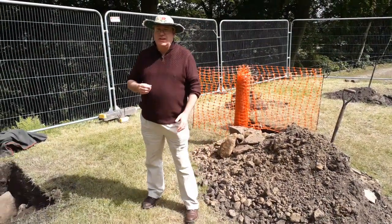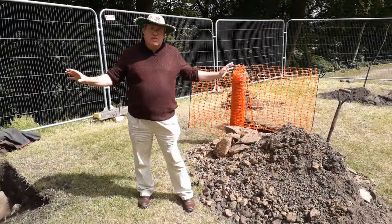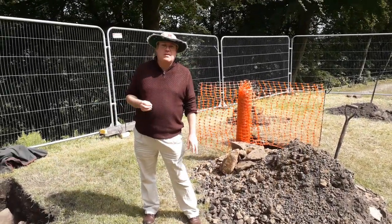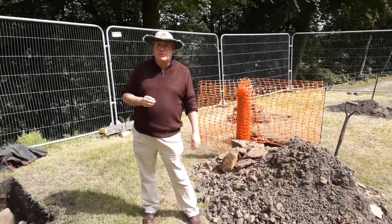Day four here at Orton Tower, where you can see we've got a series of test pits that we're putting down to look for the great keep that was blown up in 1643.